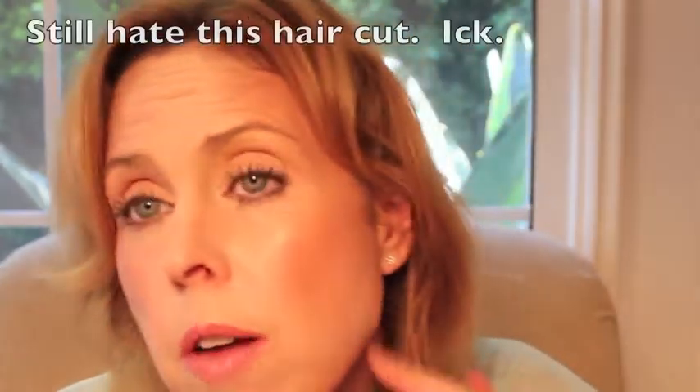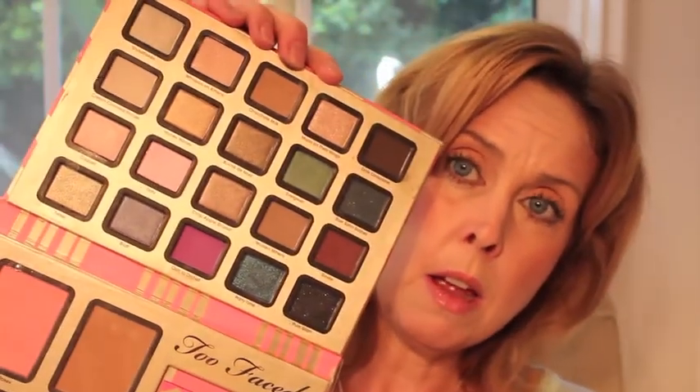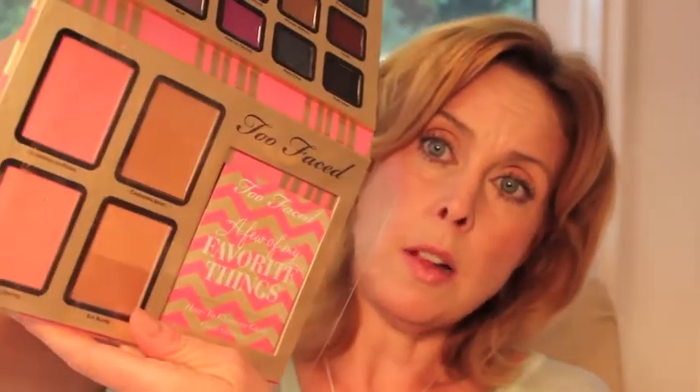The Too Faced 'A Few of My Favorite Things' — I have the blush and the bronzer on right now. I just love this set; I think it's gorgeous. I don't like the shadows as much as in the Urban Decay, but I think they're all very usable and flattering. I like that it's an all-in-one — you have the blushes, the eyeshadows, and I love the blush and bronzer shades. I love the very light lip color. It wears well, and I really like the Better Than Sex mascara — it really makes a difference.